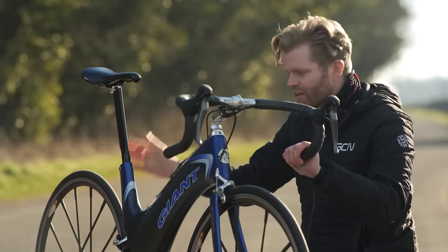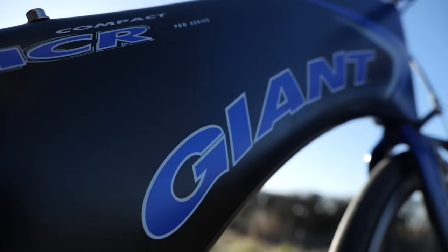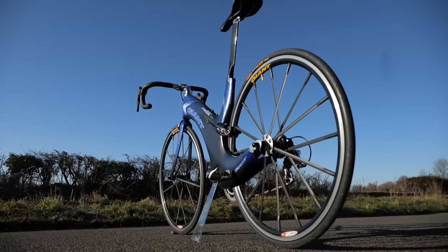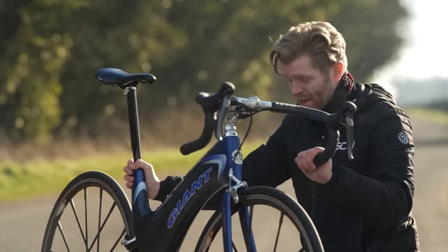This aero does come with a weight penalty though — it's 1,825 grams for the frame, which is around a kilo heavier than the frame on the Pinarello F that we're going to be riding against it.